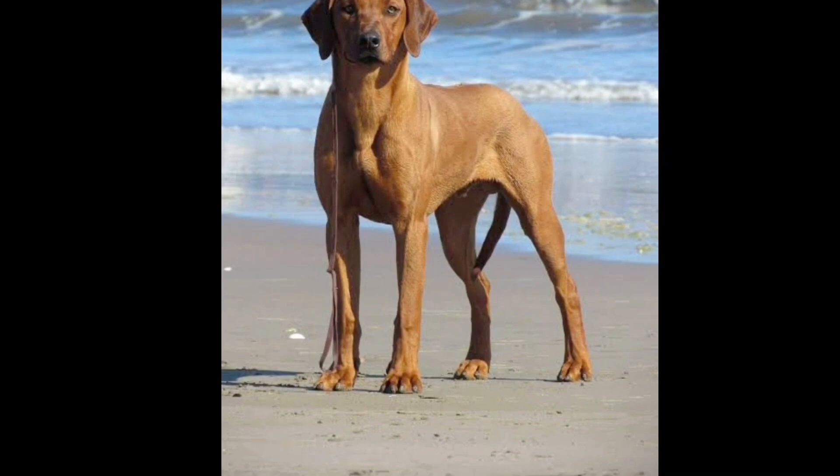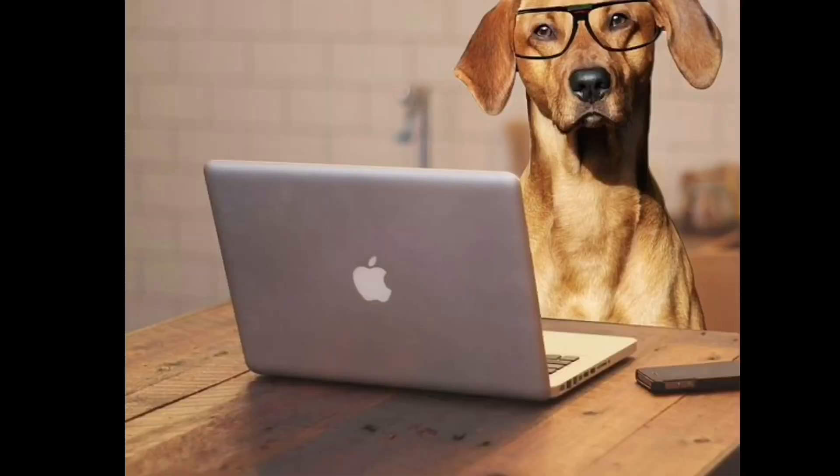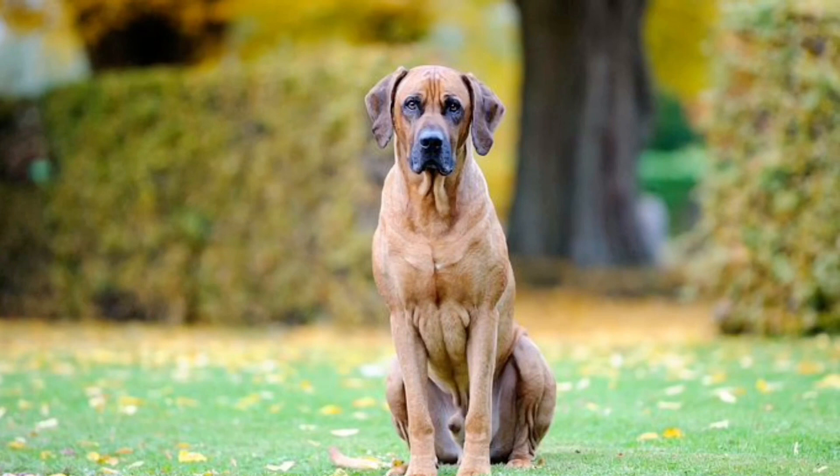The breed is a super hunter plus it is known for guarding. The breed has a strong build and you can see the breed covers a range of around 30 yards. It can be used across 30 yards — you can see the breed as well.